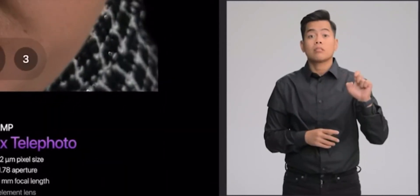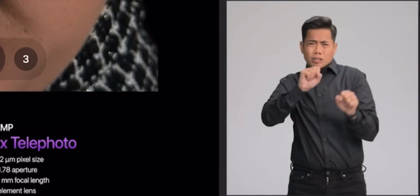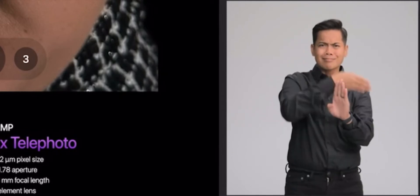This telephoto has larger pixels and a faster aperture than any previous 2x telephoto camera on iPhone, delivering incredible photos and videos. And it has a familiar focal length that is great for portrait mode, capturing stunning detail with beautiful bokeh.